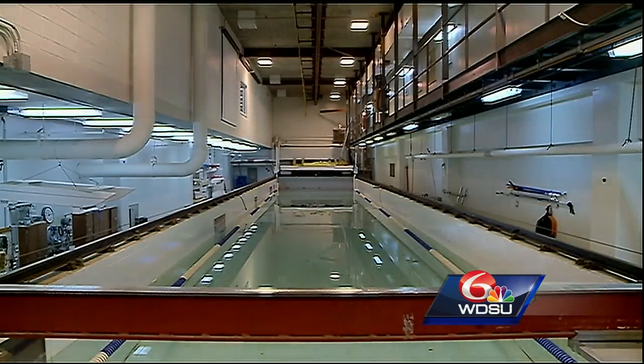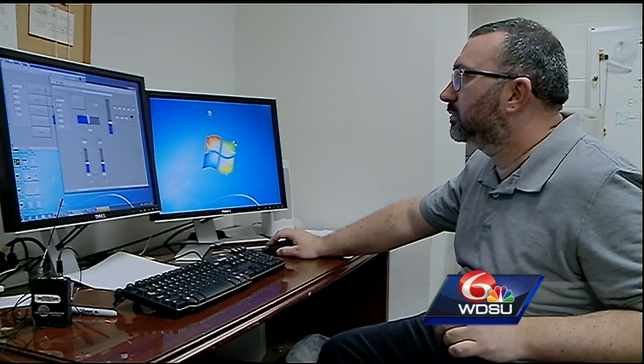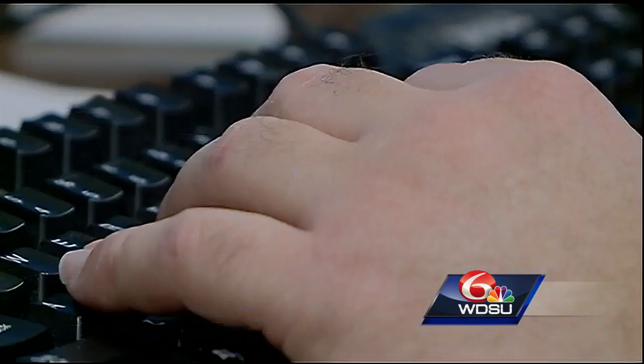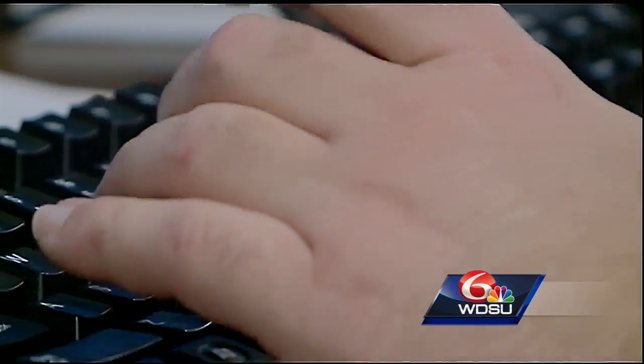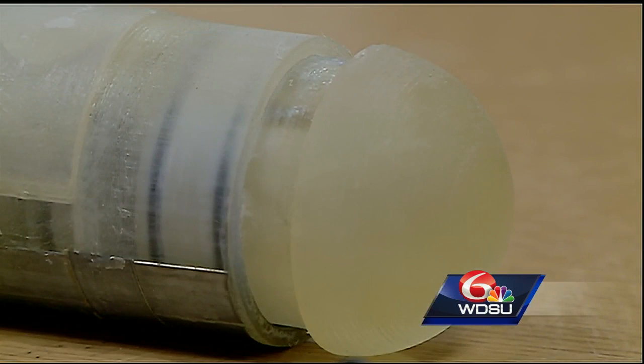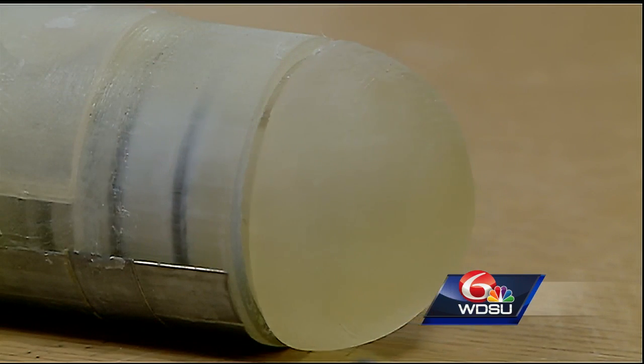We have some computer software that will then take those images, process them, and actually tell us how the particles are moving and how fast they are moving. What we're looking to see — or rather, what we don't want to see — is the disturbances behind the eel.